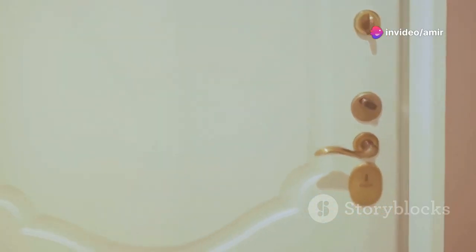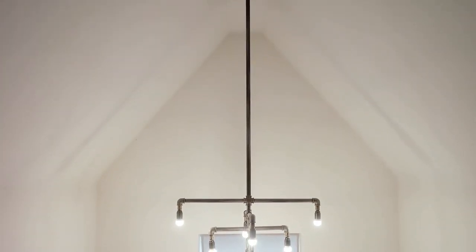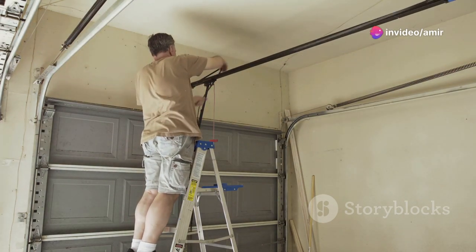And here comes the game changer — tip number five: upgrade your hardware. Simple tweaks like changing out old cabinet handles or updating light fixtures can make a world of difference. And if you're really on a budget, a quick repaint or polish of existing hardware can work wonders too. This is an easy fix that's often overlooked, but trust me, it's a total win for achieving that high-end feel.